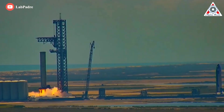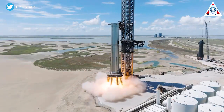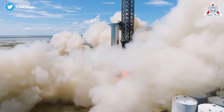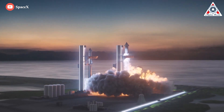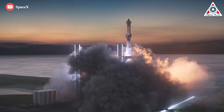Once engineers determine the vehicle is strong enough to withstand tons of thrust, they will perform a series of Raptor V2 engine static-fire tests to prepare the methane-fueled vehicle for liftoff. This will help verify computational fluid dynamic calculations of what the exhaust environment will be like, what it will do, and where it will go.